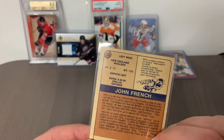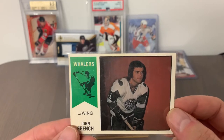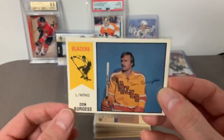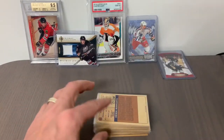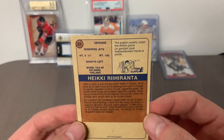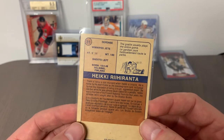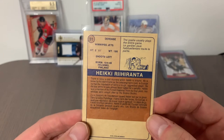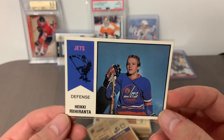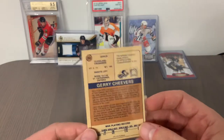Card number 33 is John French of the New England Whalers — a long and productive career throughout the WHA on a couple of different teams, but more of a common. Card number 32 is Don Burgess with the Vancouver Blazers. The Winnipeg Jets were known as early innovators in getting players from overseas — particularly Finland. One of the first batch of Finnish players was Heikki Riihiranta, card number 31 — his rookie card. He was a defenseman and a real trailblazer in bringing Scandinavian players to Canada.